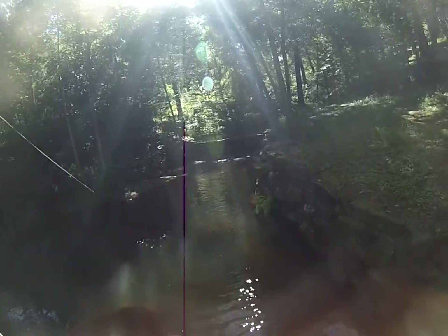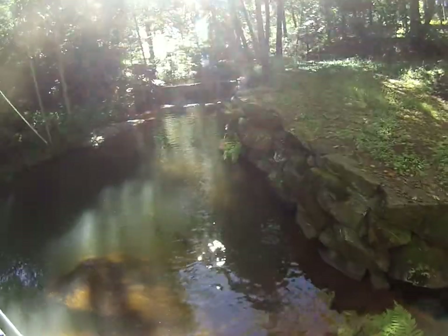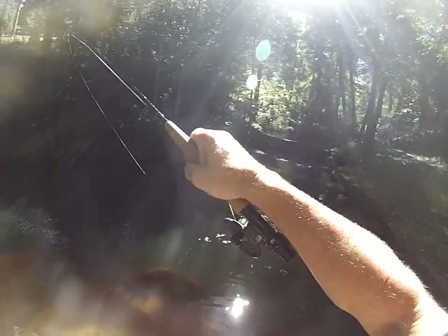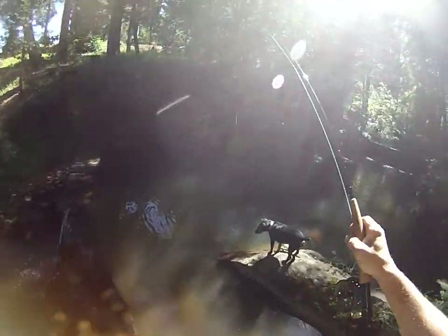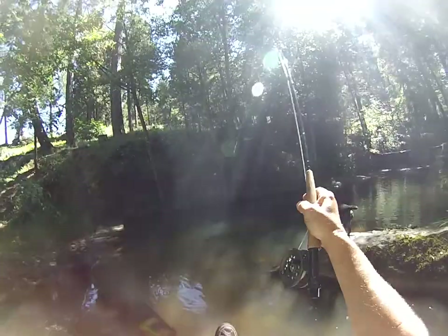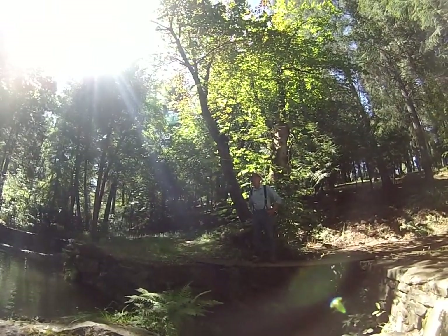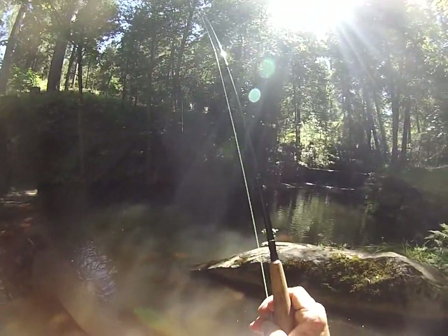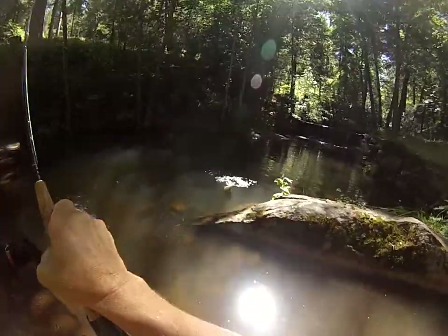I kind of thought he might hit it because it was taking it down to the end of the run there. Get back over on the other side. Get back over here — I'm going to get him around this rock over here. He might run again. You got a net, don't you? You have a net nearby? Might be easier that way. He's too big for my net.